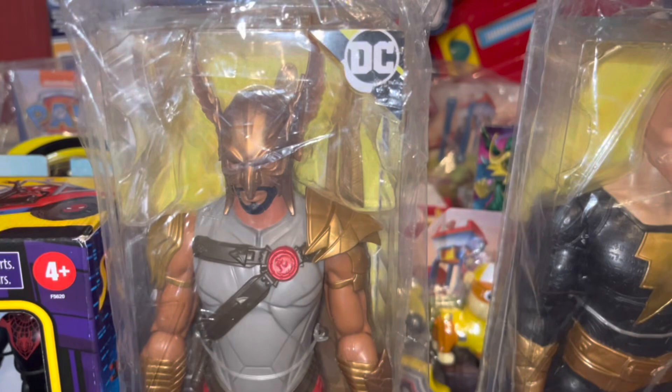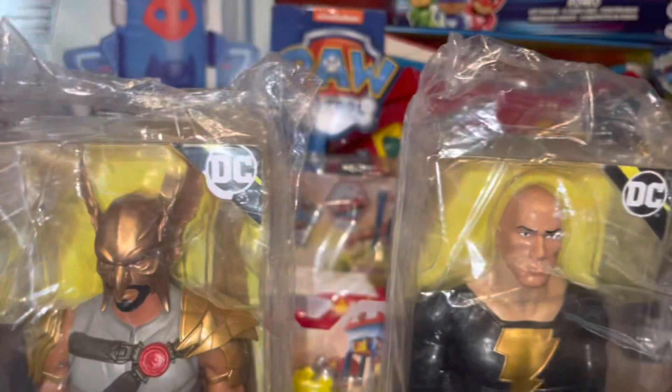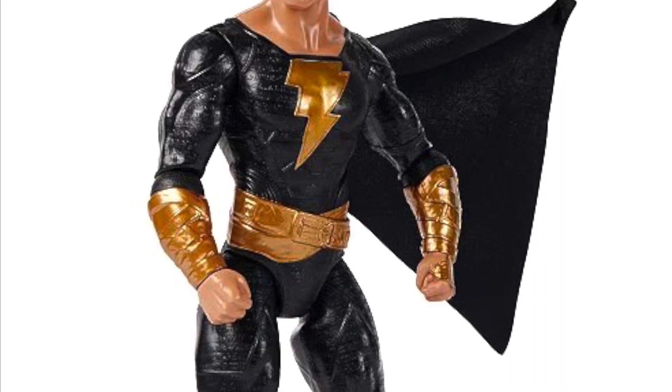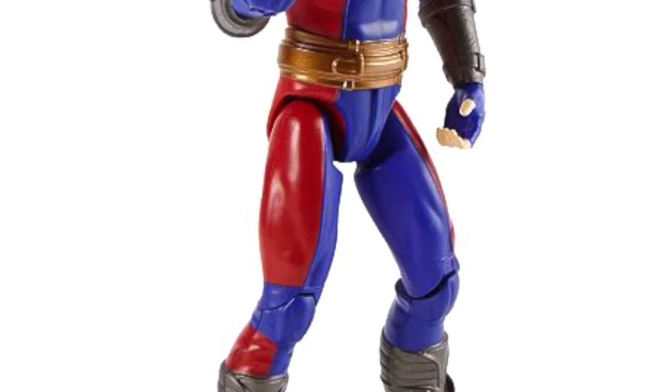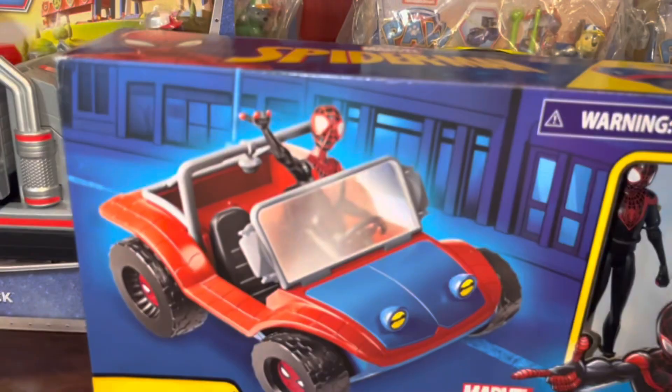These are my eight-year-old's gifts from Santa. He was kind enough to let us share these gifts early. My older son saw Black Adam, so we picked him up some toys — this is the Hawkman toy, these are the 12-inch figures, and this is Black Adam, or The Rock, his figure. We also got the Adam Smasher. The only figure he wanted that he did not get from Santa is the 12-inch Dr. Fate toy — it was no longer available. These items can be found at Macy's.